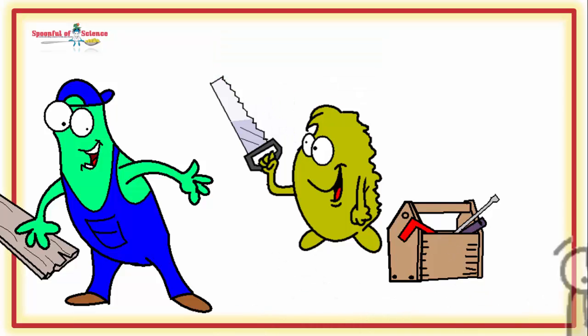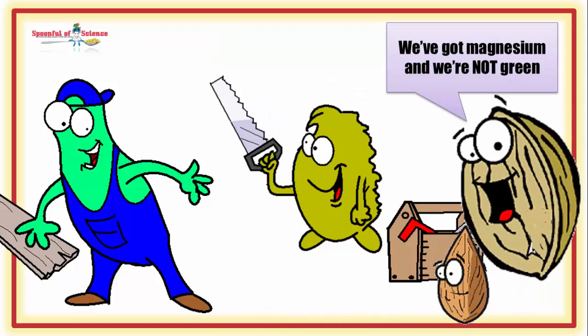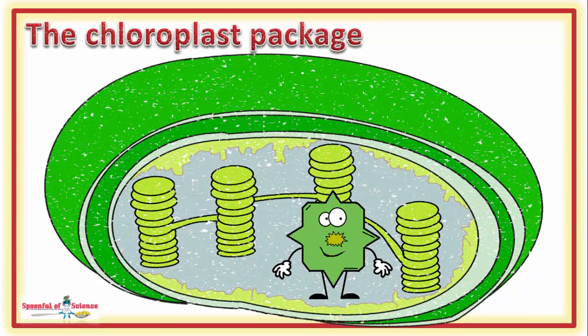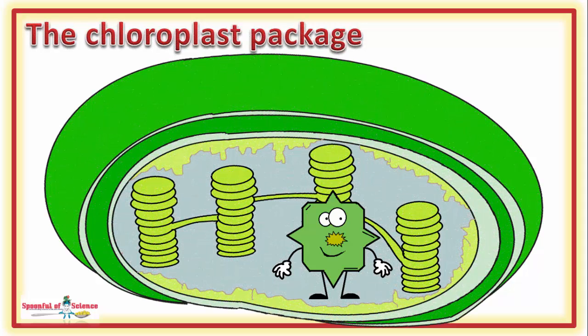But you can get magnesium from non-green sources. What is special about chlorophyll is the packaging. They come in chloroplasts and this is where it all happens.